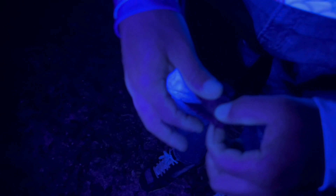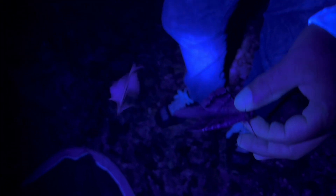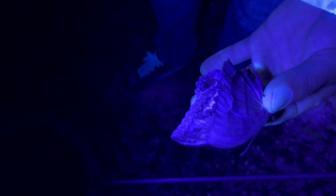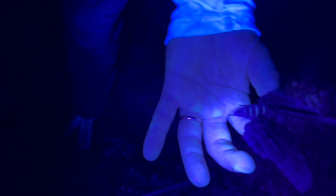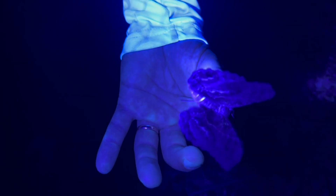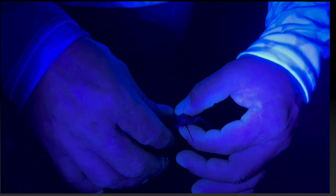There he is. Cool moth, man. He kind of glows a little bit. Does the black witch glow? Oh, look at the abdominal segments — the abdominal segments light up. Yes, they do. Beautiful, man. That's gorgeous.